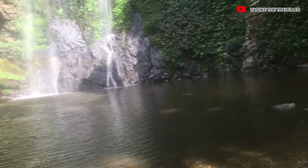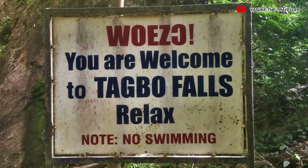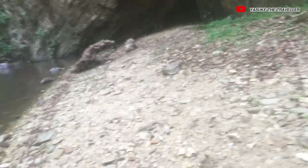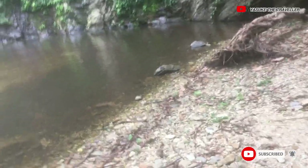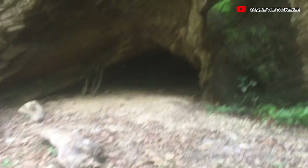I wanted to go inside and swim, but there is no swimming, so I'll just have to go back to wherever I'm coming from. The place is really cold — really, really cold — and there is a cave down there.